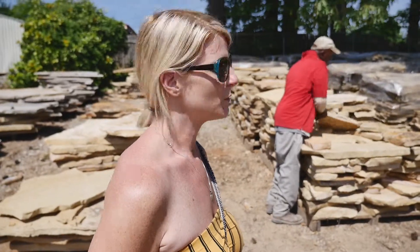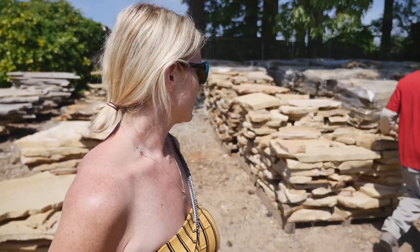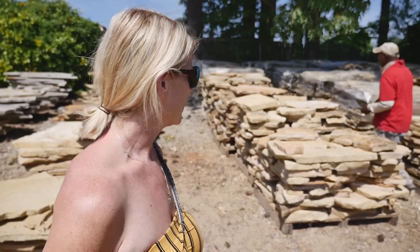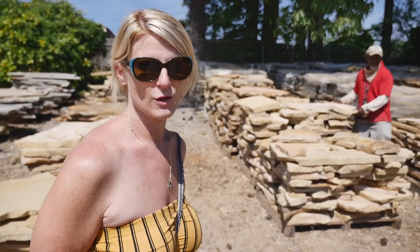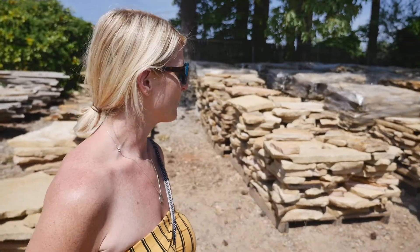Homeowners can come here too and buy. It's not just for landscapers — even if you're doing a project yourself and need to pick up some materials, you can come here and they can give you a lot of information on what is best placed in what parts of your property.